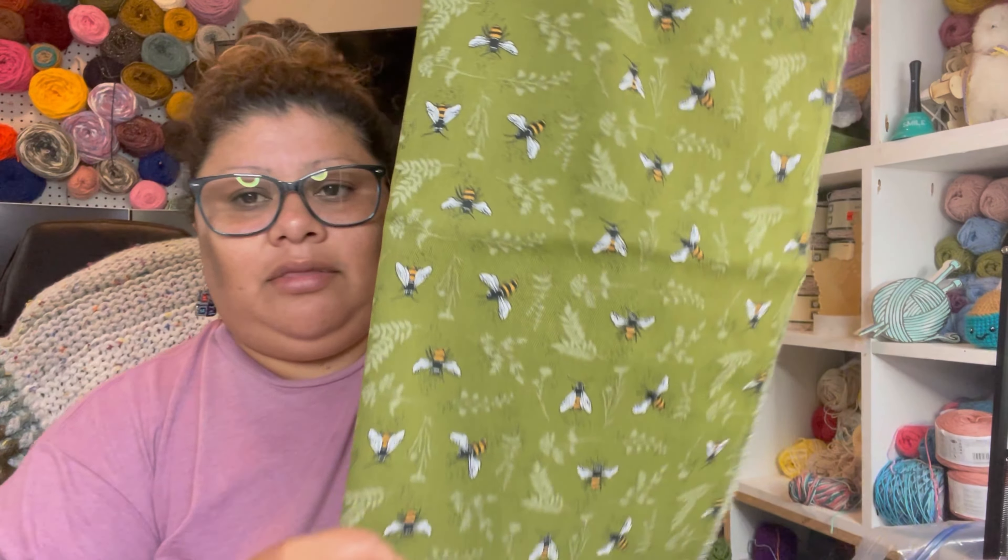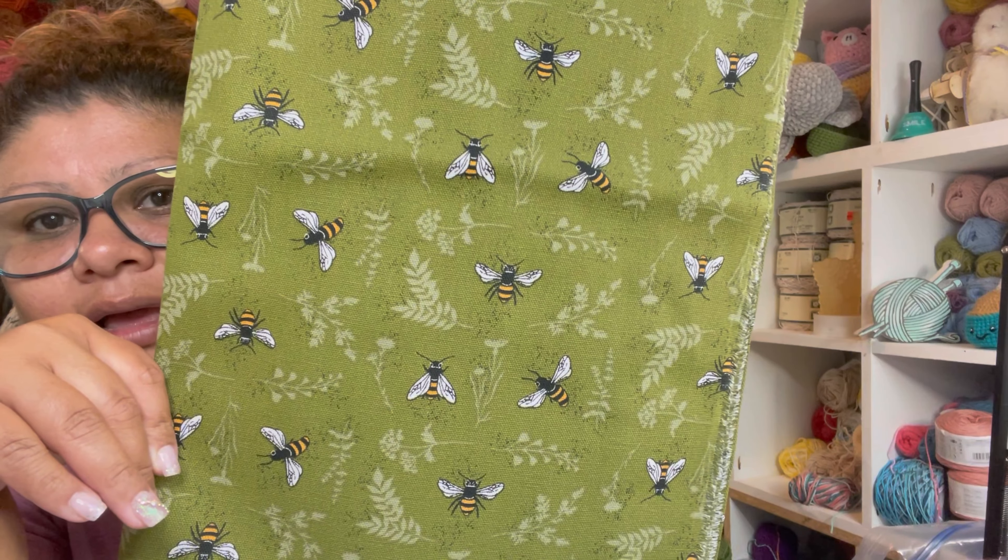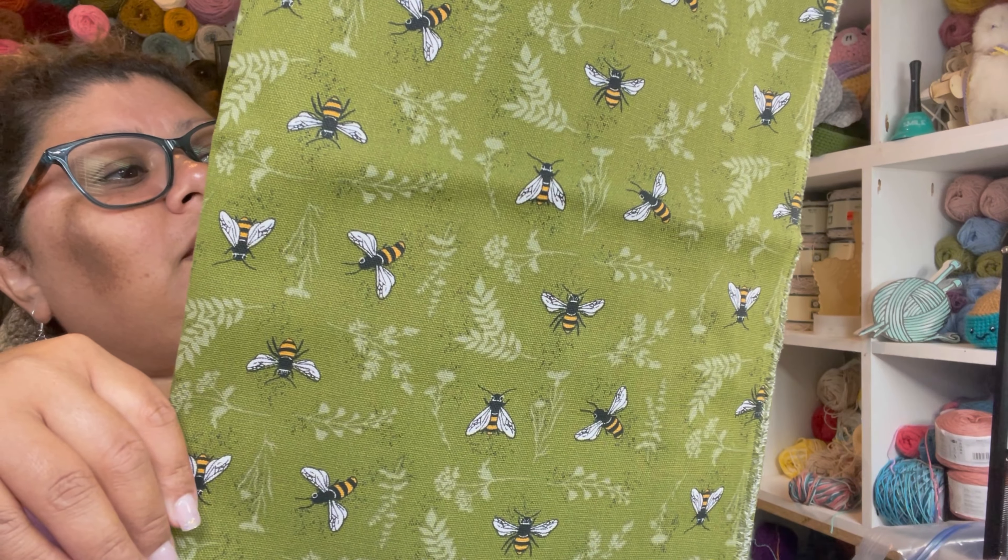I also got this one right here — bees, right? Some bees. So this is how much I got from fabric. I don't got much.